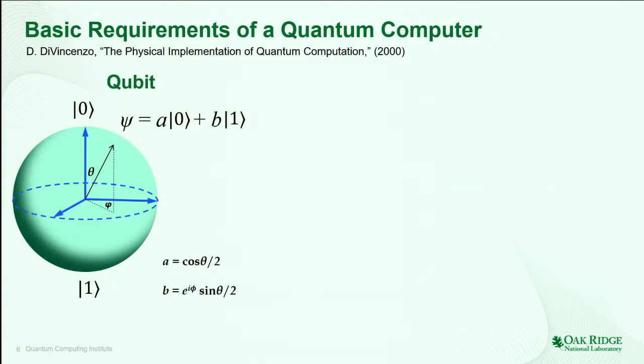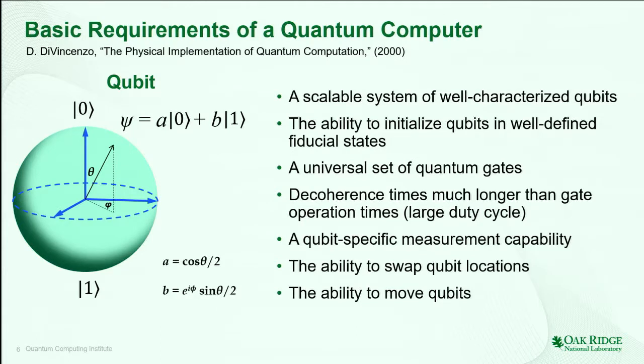A qubit is the fundamental concept within quantum computing. This is a three-dimensional representation. The north and the south poles of this sphere represent the conventional idea of a bit, 0 and 1. But a qubit can represent a superposition of those two possibilities, and so every point on the surface of this sphere is a possible value of a qubit — there's an infinite number of points on the surface. In order to make a quantum computer, we have to be able to manipulate this representation. We have to have a system of many qubits, which I'll refer to as a register. These have to be well-defined so that we can address each one individually, initialize them to a specific starting state, and operate on them with a universal set of gates. This universality condition says that I want to be able to transform my qubit from one state to any other possible state within the available Hilbert space.